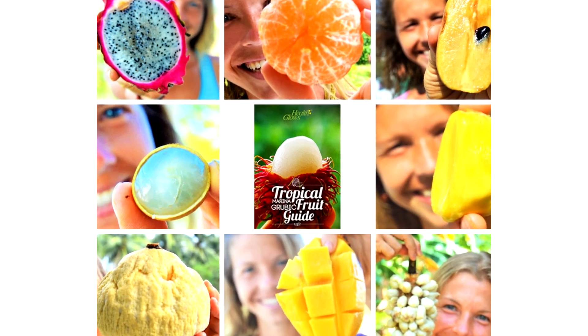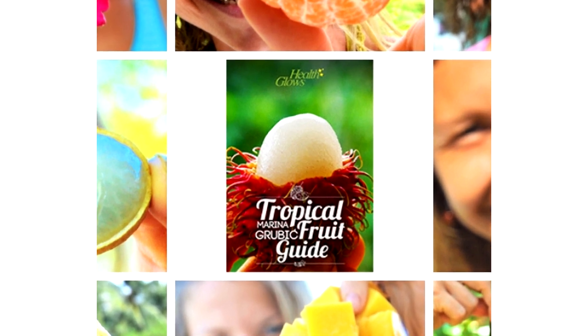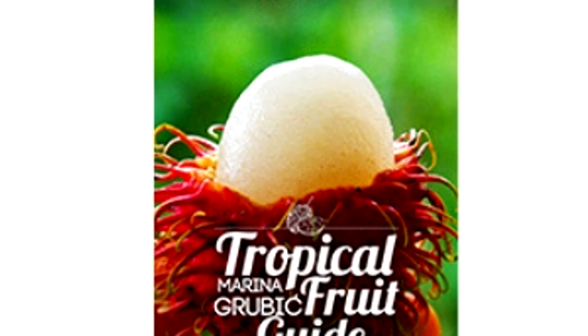If you are interested to learn more about champedak, rambutans and other tropical fruits, I highly recommend my book Tropical Fruit Guide. I am leaving the link in the description of this video.